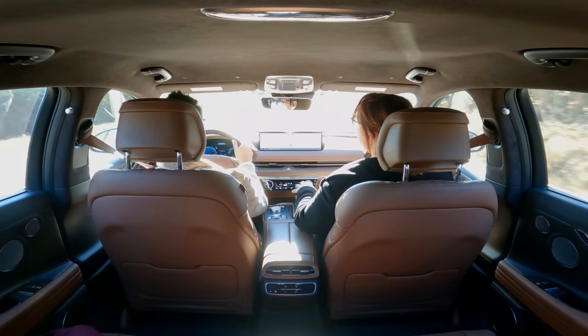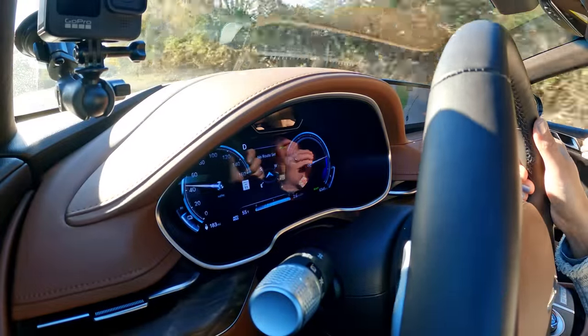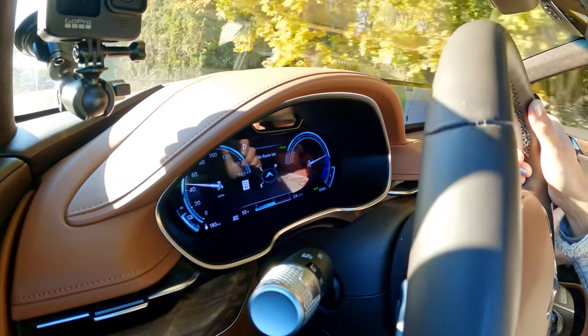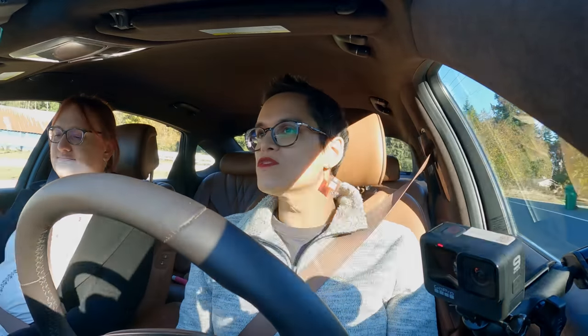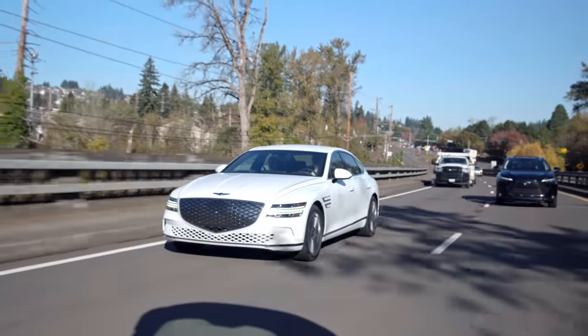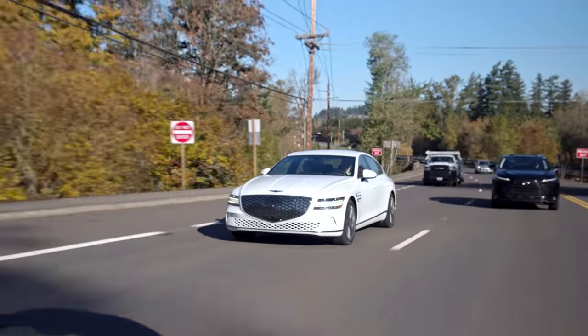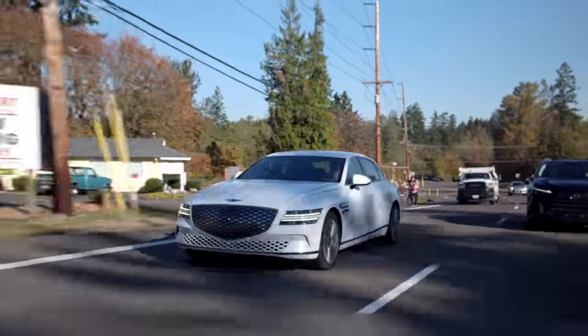There's nothing about the infotainment system or the buttons that would catch anybody out. All of the climate controls are self-explanatory, although they are on a touchscreen — probably my least favorite thing. But they're really clearly laid out and easy to access. Unlike the Hyundai and Kia, where the display sometimes switches, that screen is just climate control and displays only that, with a rotary dial for the temperature — very predictable.